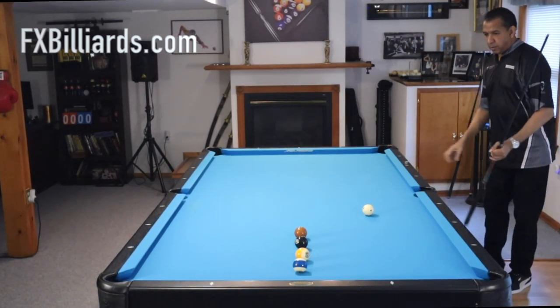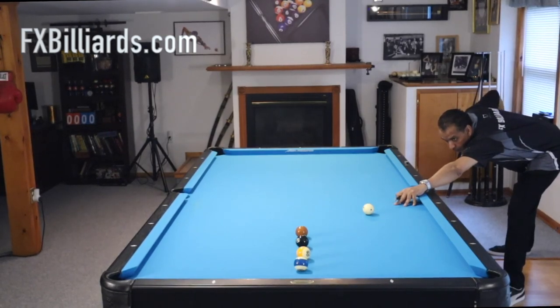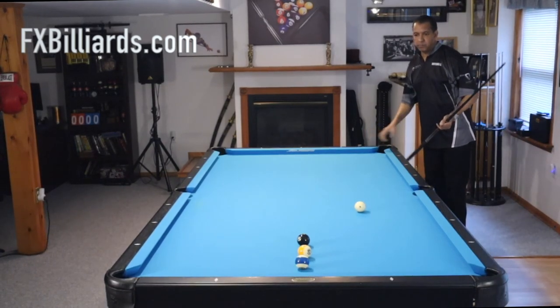Number 9: not sticking to your objective. When you come to the table to do drills, keep in mind why you're there. What are you trying to get better at? Stay focused on that item.